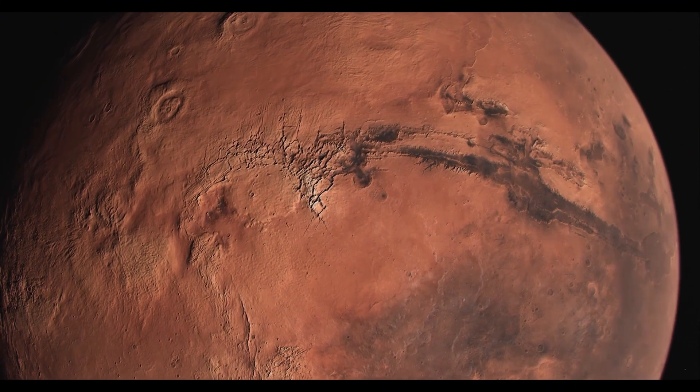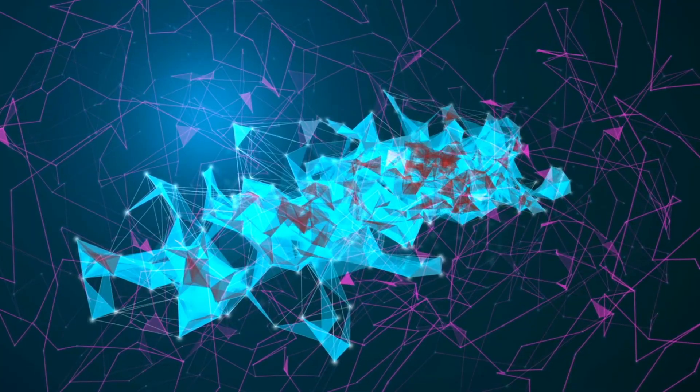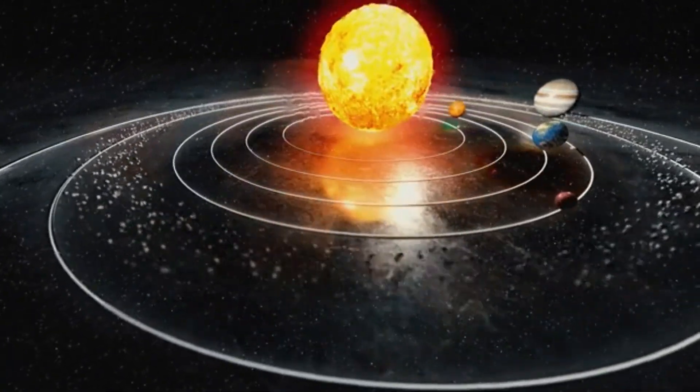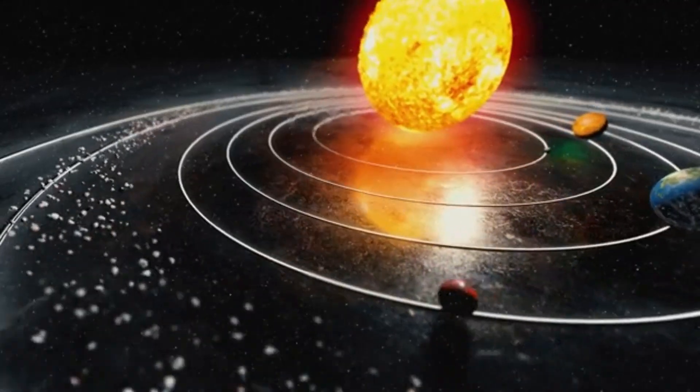Other planets may undergo a more gradual process of atmospheric escape, where the outer layers of the atmosphere are slowly eroded by stellar winds over billions of years. In either case, the fate of these planets is intrinsically tied to the behavior of their host stars.